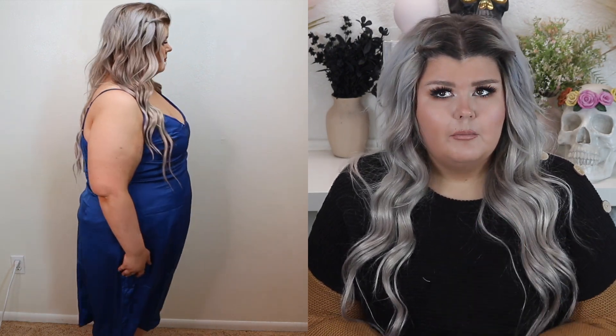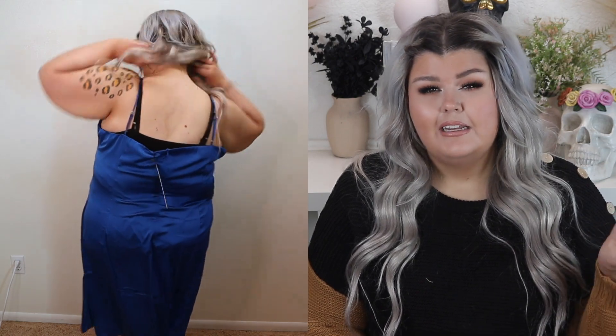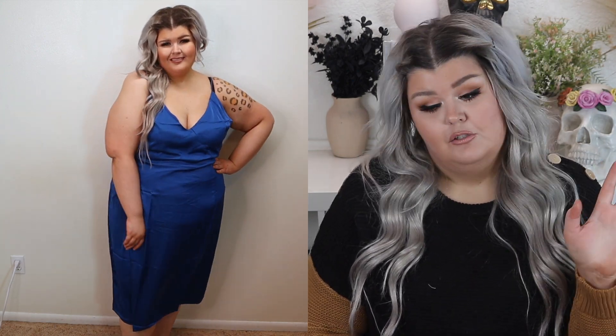I do think that Rub Dolls' 2X is an 18/20 and their 3X is a 22/24, and because I'm kind of in between it makes sense that I would size up. Super, super cute. I love this — it's definitely one of my top picks.